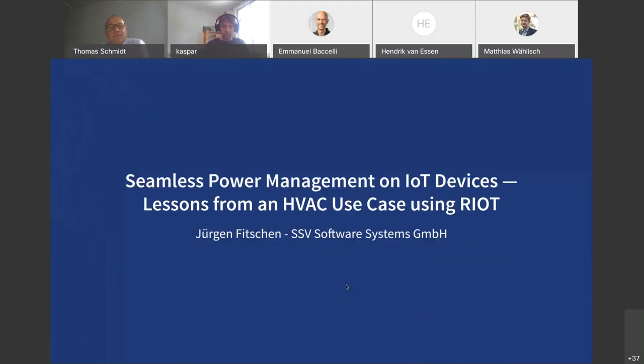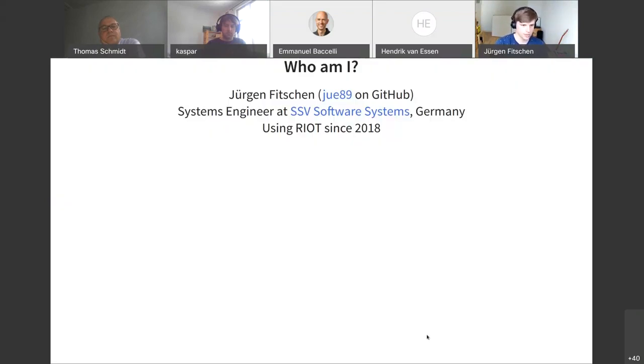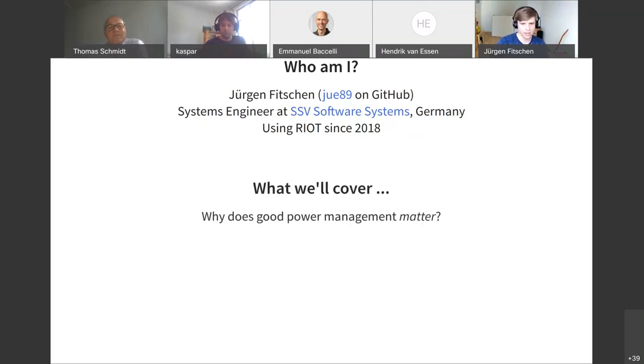Thank you very much. Today I want to talk about seamless power management on IoT devices and lessons from an HVAC use case using RIOT. HVAC is heating, ventilation and air conditioning. My name is Jürgen Fitschen. I work at SSV Software Systems based in Germany, Hanover, and I'm personally using RIOT since 2018. In 2019, we developed this use case mentioned on the title slide. So quite a young user, but a convinced user. Spoiler alert: what we are covering today — why does good power management matter, how does it work, and I will tell you it's all about timers.